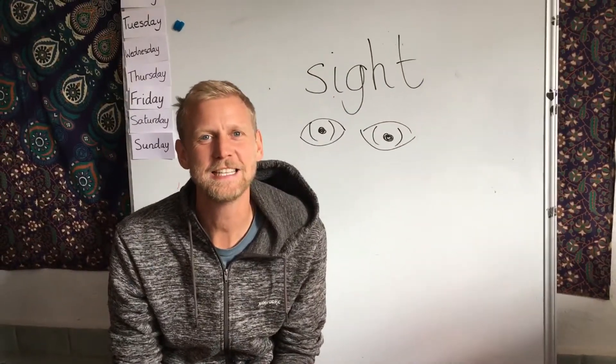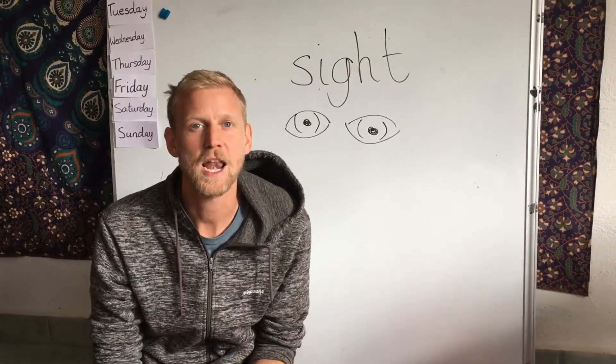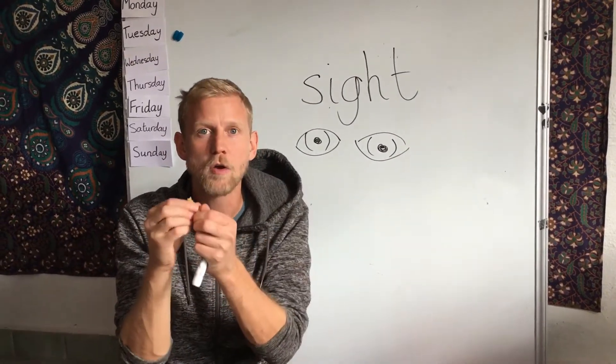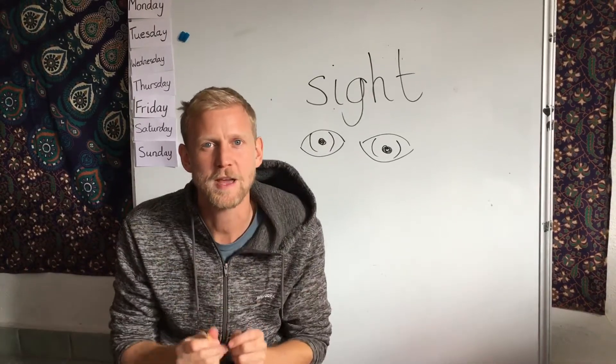Hello! In Science Today we are talking about our senses. Last week was the sense of touch, when things are soft or rough, hard, cold, things like that.